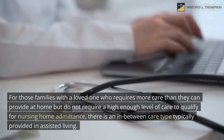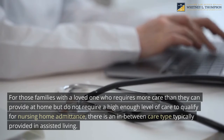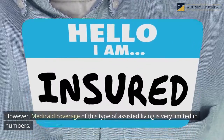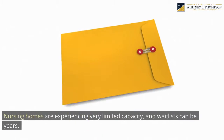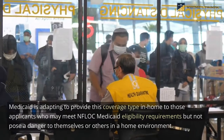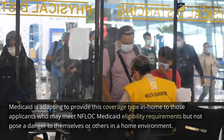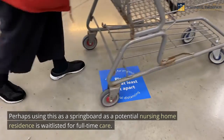For those families with a loved one who requires more care than they can provide at home but does not require a high enough level of care to qualify for nursing home admittance, there is an in-between care type typically provided in assisted living. However, Medicaid coverage of this assisted living type is very limited. Nursing homes are experiencing very limited capacity, and waitlists can be years. Medicaid is adapting to provide this coverage in-home to applicants who may meet NFLOC eligibility requirements, perhaps as a springboard while a potential nursing home resident is wait-listed for full-time care.